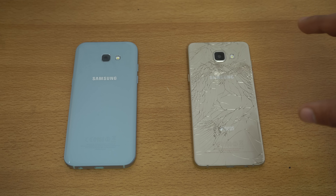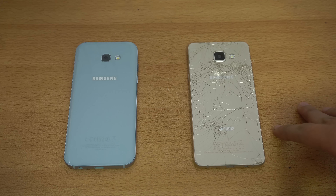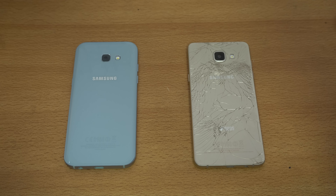We're also going to be taking a look at some camera samples to see what kind of improvements we have. First off, if we talk about the price, the A5 2016 is now around $280. The A5 2017 is costing $440, so there's about $120 difference between these two phones in terms of price.